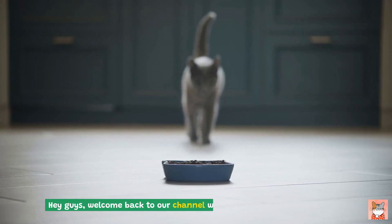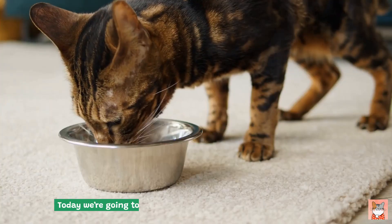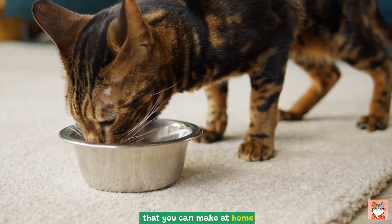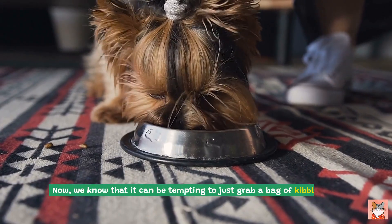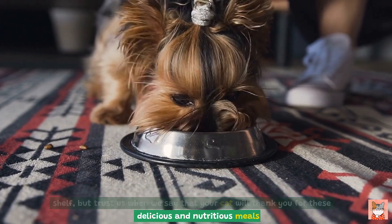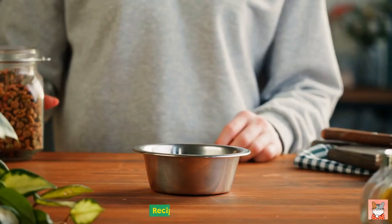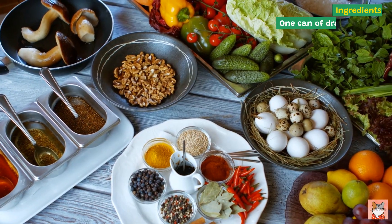Hey guys, welcome back to our channel where we talk about all things cats. Today we're going to be sharing some amazing healthy cat food recipes that you can make at home. We know it can be tempting to just grab a bag of kibble off the shelf, but trust us when we say your cat will thank you for these delicious and nutritious meals. Let's get started! Recipe one: Tuna Treats. Ingredients: one can of drained tuna.